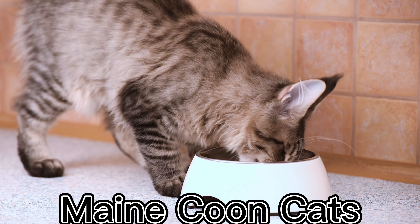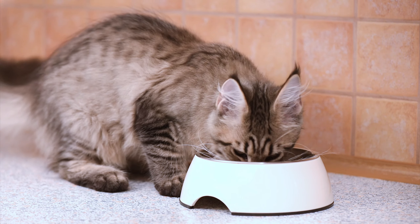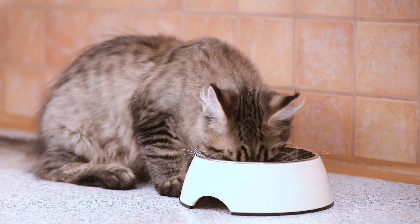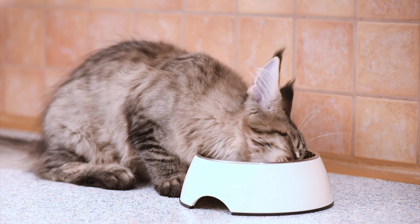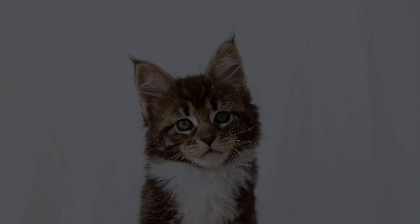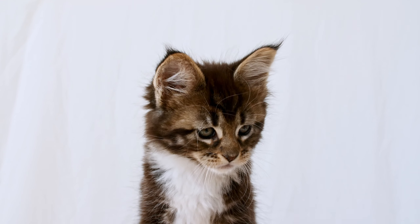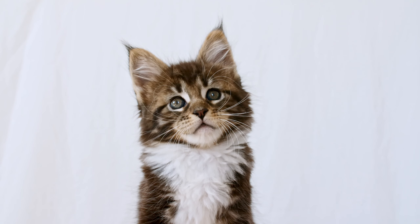Maine Coon Cats are a popular breed of cat that are often kept as indoor or outdoor pets. They are known for their friendly and affectionate personalities, which make them great companions. Maine Coon Cats are highly adaptable and can do well in a variety of living situations.